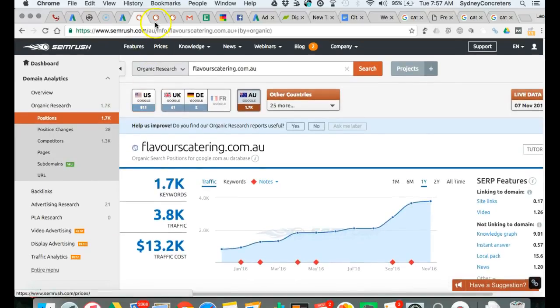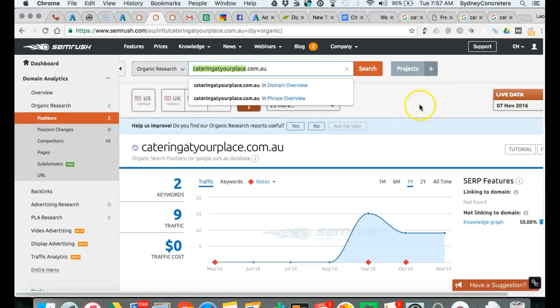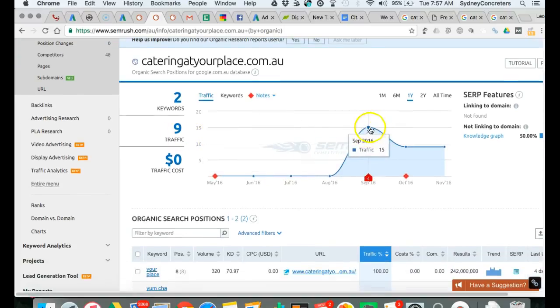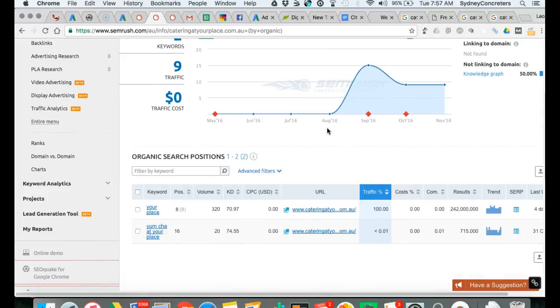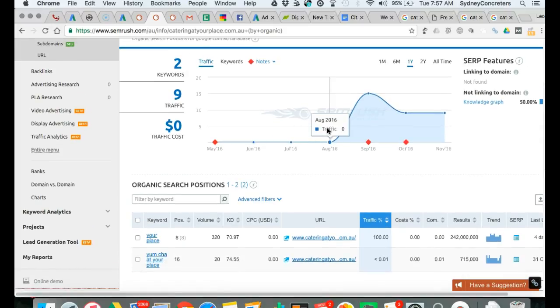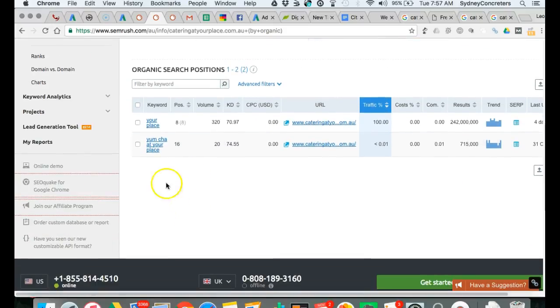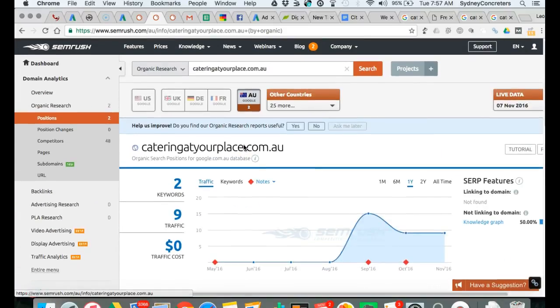Now I've put your site — Catering at Your Place — in here, and unfortunately Google has only picked you up for two keywords, with very little traffic. You might be getting some visitors and word of mouth, which is good, but if you wanted to generate more people to your website, this is how it's done. The two keywords you're ranked for are 'your place' and 'yum cha at your place' — those aren't really going to drive much traffic.